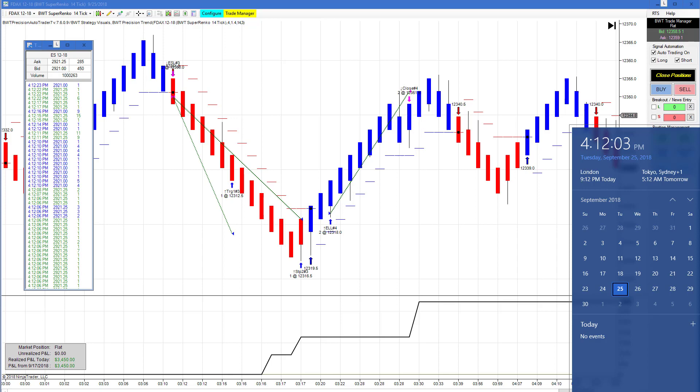Hello everyone, today is Tuesday September 25th, it's 4:12 p.m. Eastern Standard Time. You can see my computer clock on my right with the date and time, and on my left is the time and sales showing the E-mini S&P trading at approximately 2129.21 at 4:12 p.m.